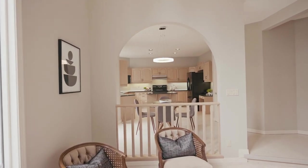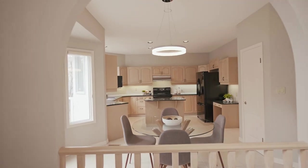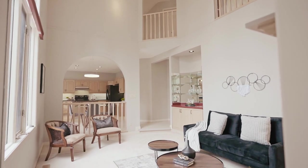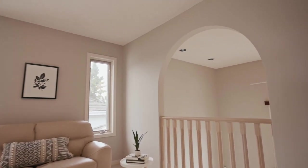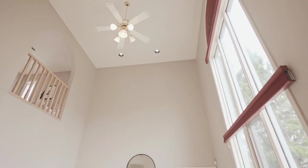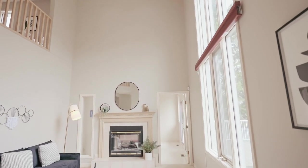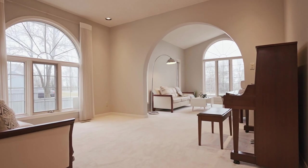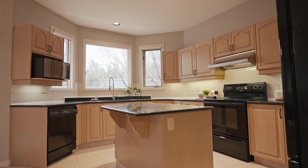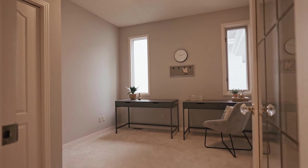It's perfect for entertaining — you can see the kitchen right there, and a unique feature in this room is the balconies above, where people can glance down from upstairs. This beautiful house has a beautiful layout and is completely move-in ready.